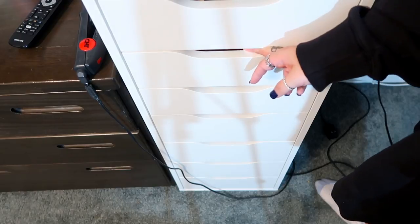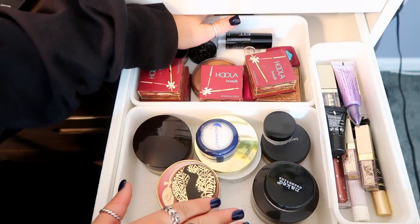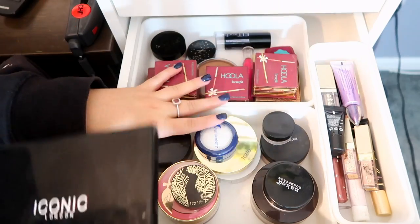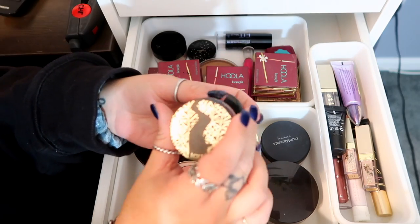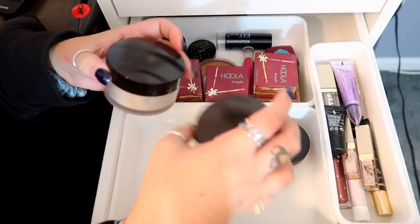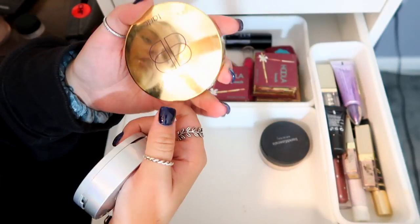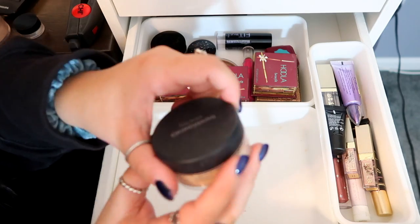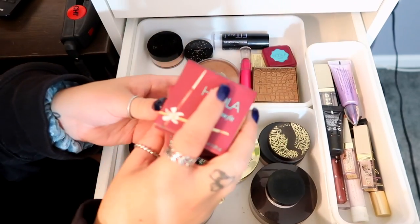The next drawer has my translucent powders, powder foundations, bronzers, eye pigments, and a contour palette from Iconic London in the back. For translucent powders I have one from Tarte, Naked Cosmetics, Luna by Luna, Dermablend, Peach Perfect from Too Faced, two Laura Mercier ones, the Your Skin But Better CC Plus Airbrush Perfecting Powder, a creamy powder foundation from Tarte, Bare Minerals Original Foundation in Fairly Light. For bronzers — I don't know why I have four, I just keep buying them because they're so good.